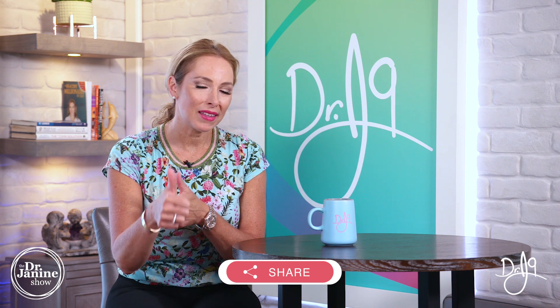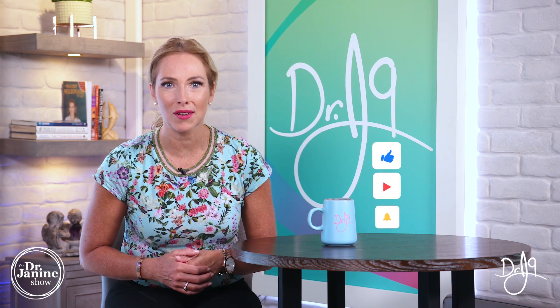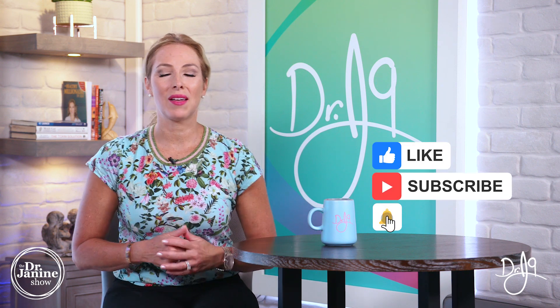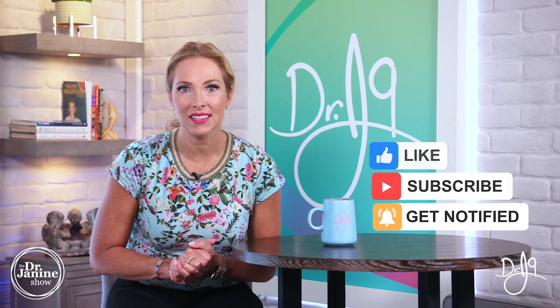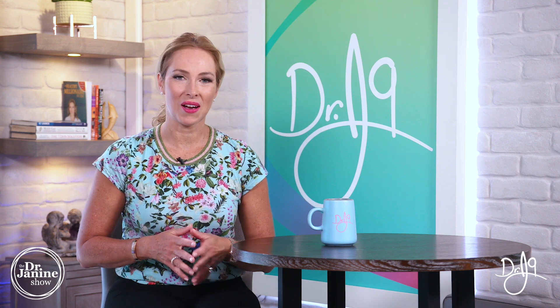Also be sure to share this video — I truly appreciate any time you share my content. Give me a big thumbs up, and I'd love to see your positive feedback. If you're new to my channel, welcome — I hope you'll subscribe and click the bell to turn on notifications so you're always notified of my newest uploads, which happen every single day of the week. Remember to always take good care of your health and do it naturally. Thanks for watching.